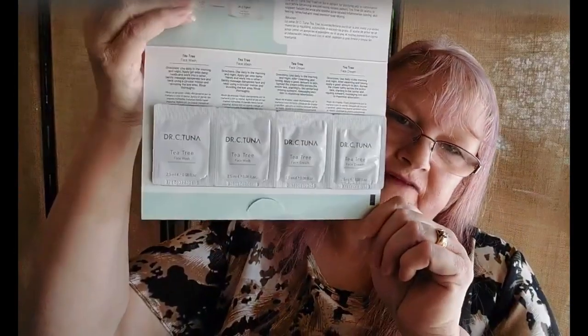The tea tree series is for excess oil control and prevention, which includes a tea tree face wash and face cream — two of each.